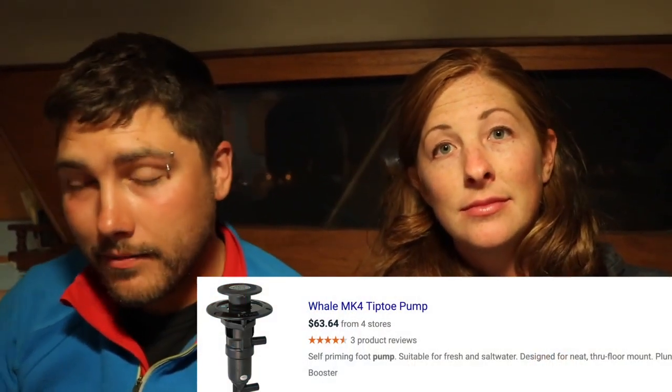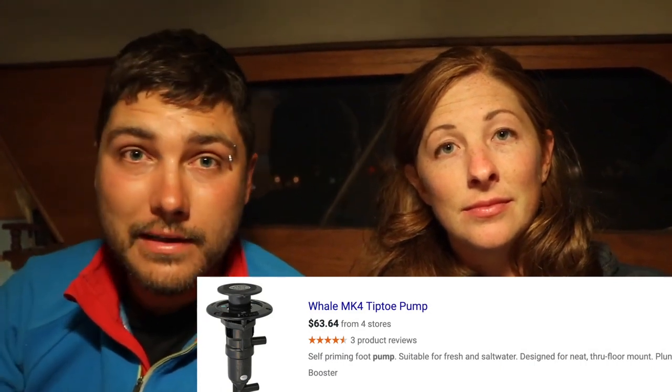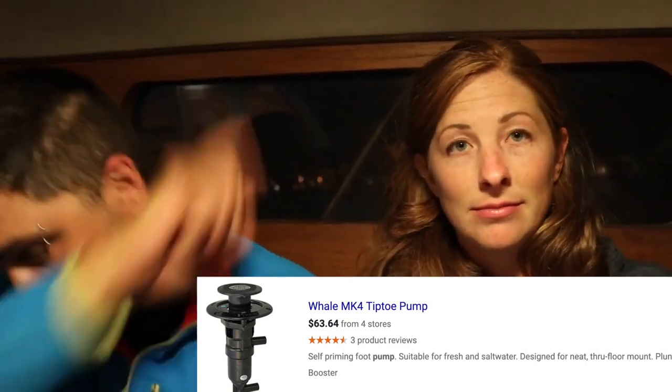Here are the bad things — the things we freaking hated. Bilge pumps, the tippy-toe style ones. They don't have a diaphragm; they have a little piston with an O-ring and they leak like a sieve. Don't buy tippy-toe pumps — never.